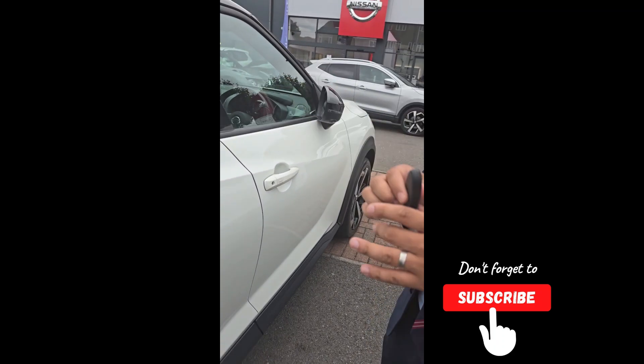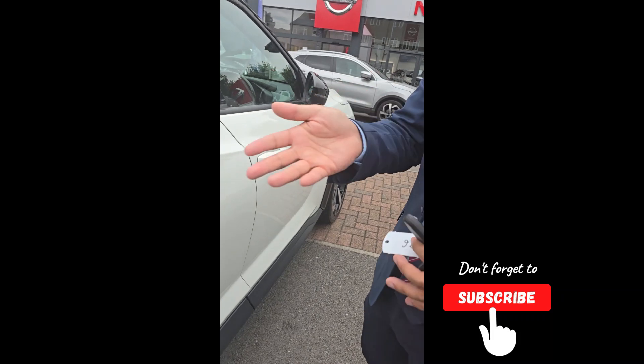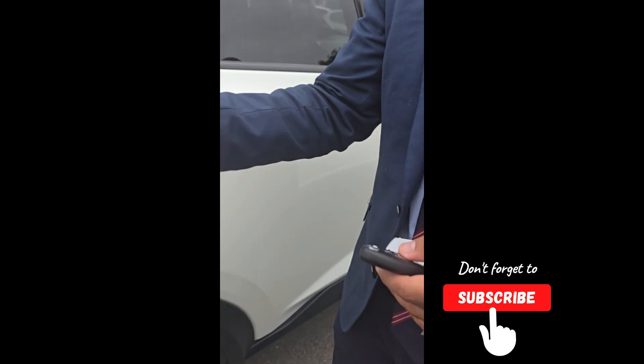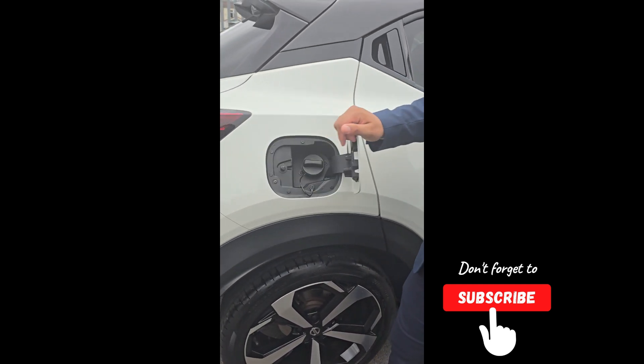The key is the same as the other one — you can still lock and unlock it by pressing that. Something that's different but much easier is putting fuel in the car. As long as the car is unlocked, you just push that — oh my god, that's so good.